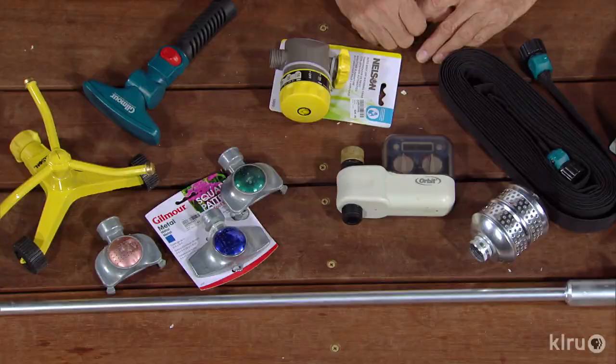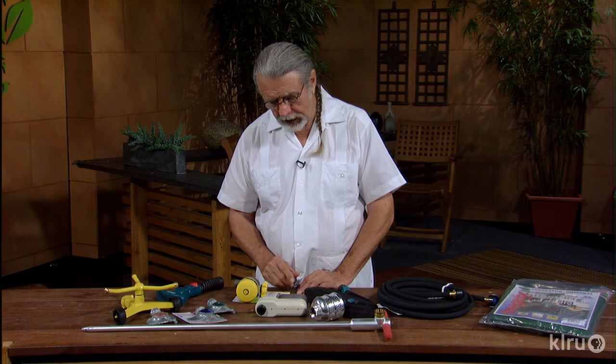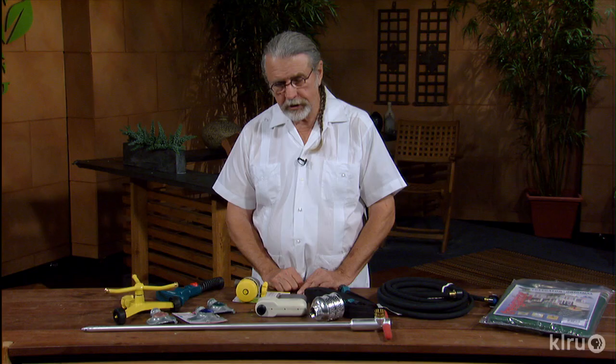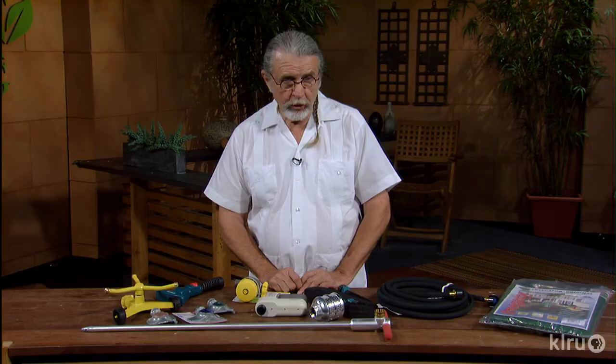Have you ever walked off and forgot that the water was on? You need to conserve water. These little timers are excellent. For those persons that are forgetful — I'm one of those — this one right here with the yellow base is one you can just wind up. It doesn't have batteries, doesn't require a lot of thinking. You just wind the thing up and it slowly turns off. That way, if you forget about it, it's not a great big problem.